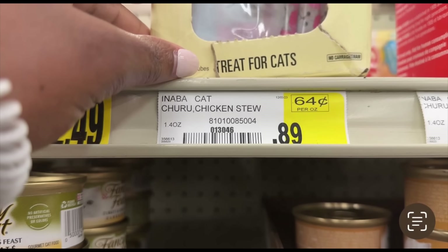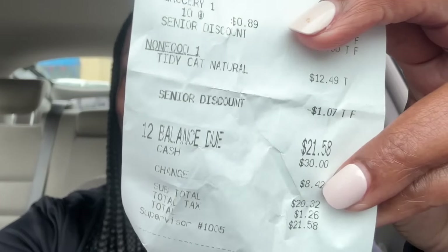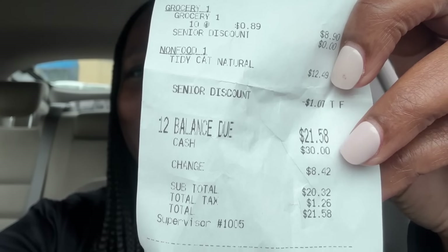I told her it says 89 cents over there. She was real nice — she said, can you show me where it says it? I took her over there and it said Chiru Cat Chicken Stew, 89 cents, right in that section. She said okay, I'll price adjust it, and she price adjusted my receipt. She ended up putting on there a senior discount and charged me 89 cents per pack, giving me a $1.07 senior discount per line item. So I only ended up paying $21.58 for 10 packs of cat treats that usually cost $2.50 each, plus a $12.50 litter. God is good. Hallelujah. I'm headed home to get to work work.